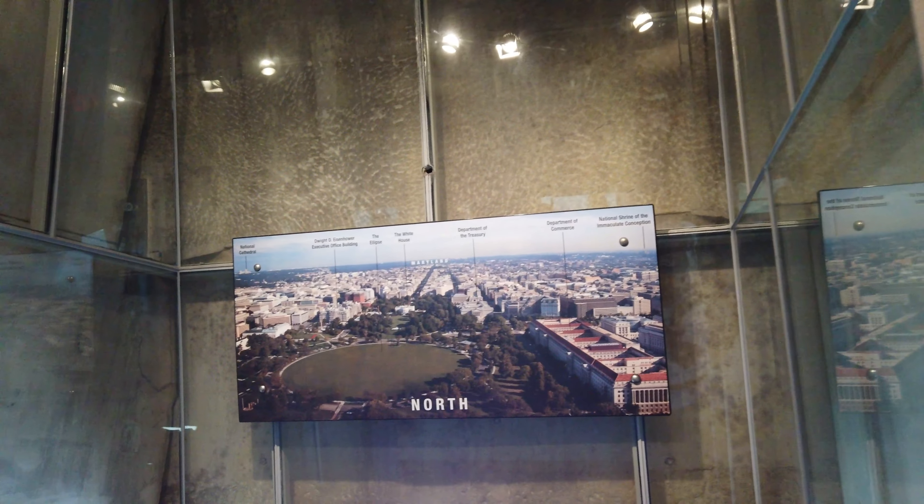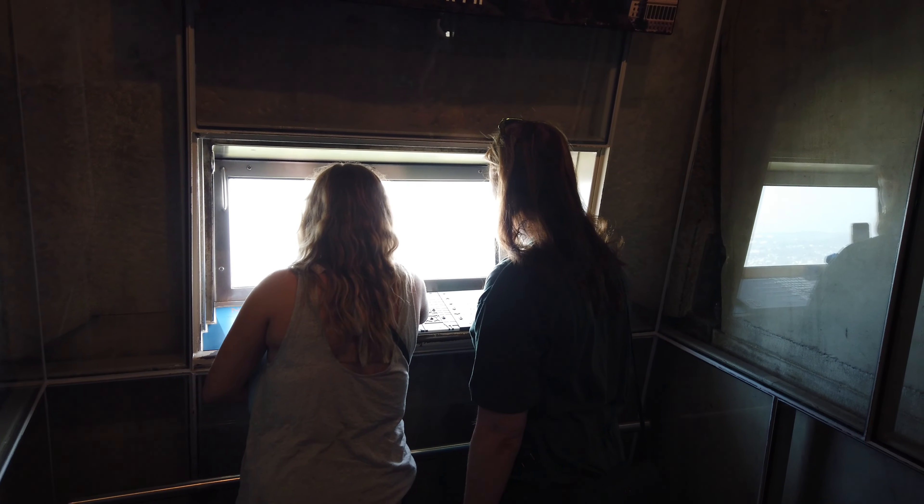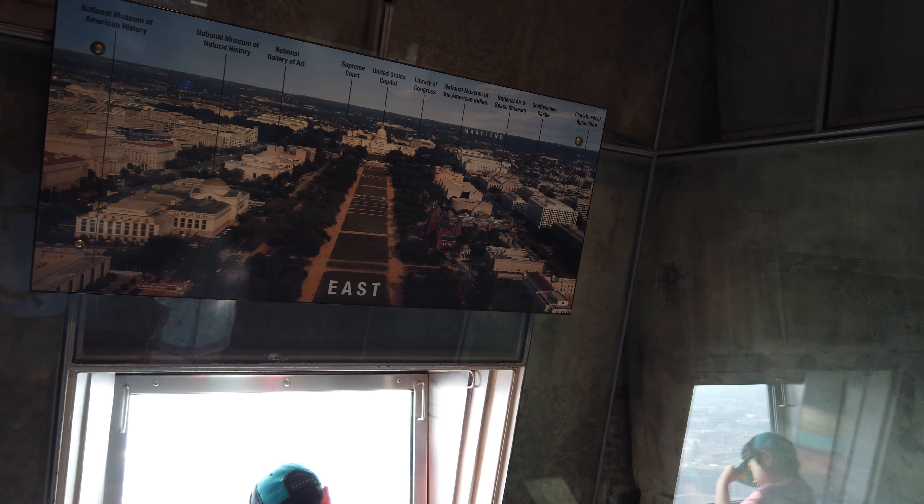Hands down, the view from the Washington Monument offers the absolute best view of Washington DC, and that's because it is the tallest building in Washington DC — there are going to be no obstructions to your view.